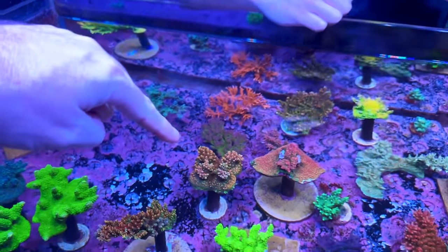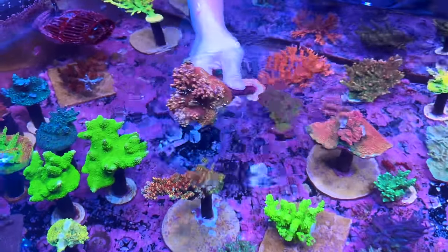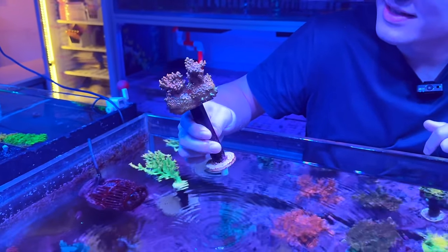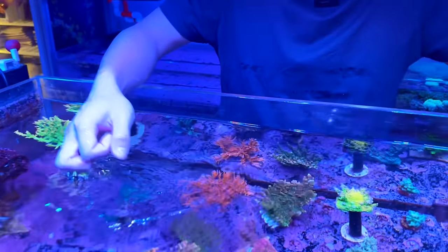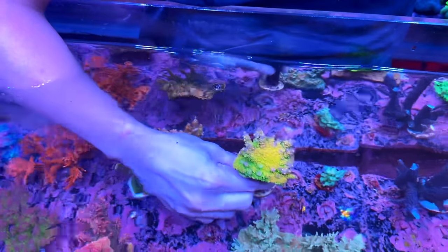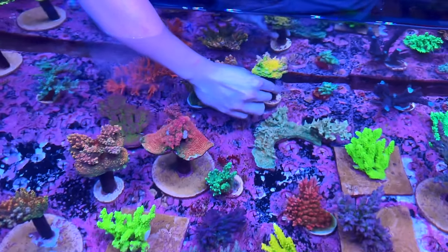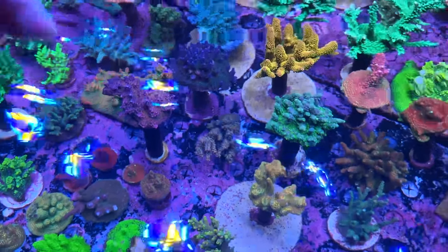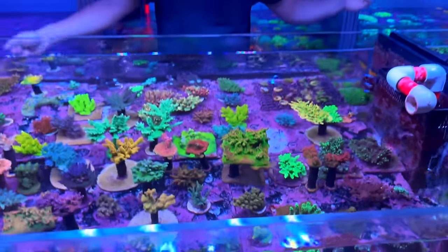Have a look at these four frags — you can see the outline of four tiles where they've grown together and become one. There's a nice Walt Disney sitting up there getting some beautiful colour — yellows, purples, greens. Colors looking crazy nice. There's also some nice fireworks in here — purples, greens, blues, yellows. So many nice pieces.